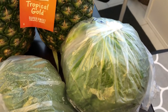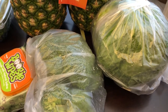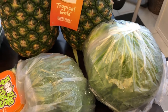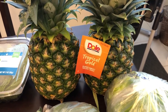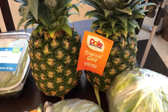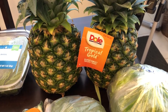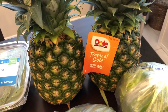I also grabbed some cabbage and broccoli for our dinners. After this video I'm going to prep the cabbage, prep the broccoli, and cut up the pineapple. I got two pineapples — Howard loves pineapple. I don't really care for pineapple, but I do love pineapple juice. They were on sale, so I like to get them when they're on sale for him.